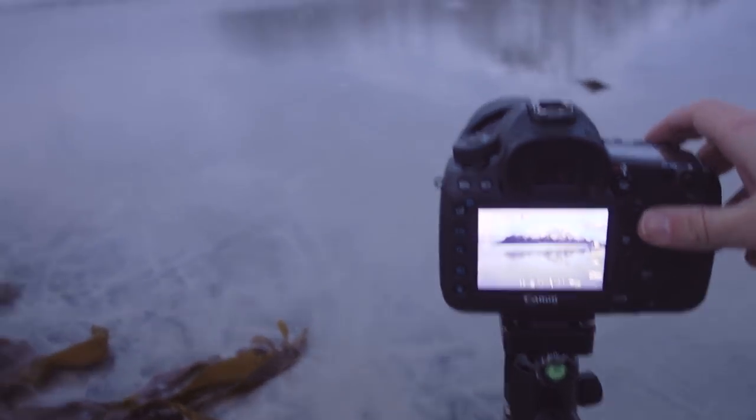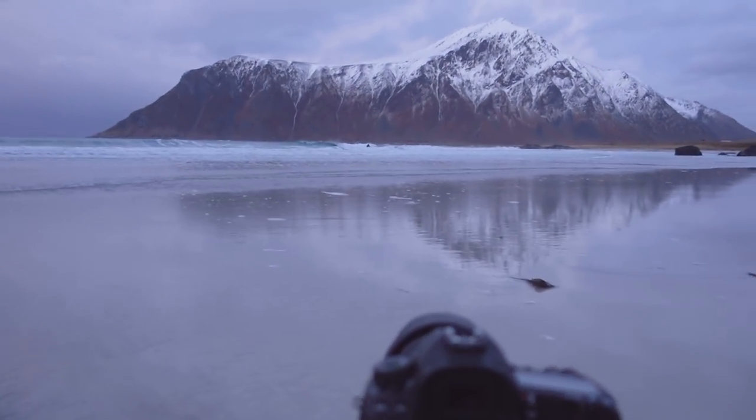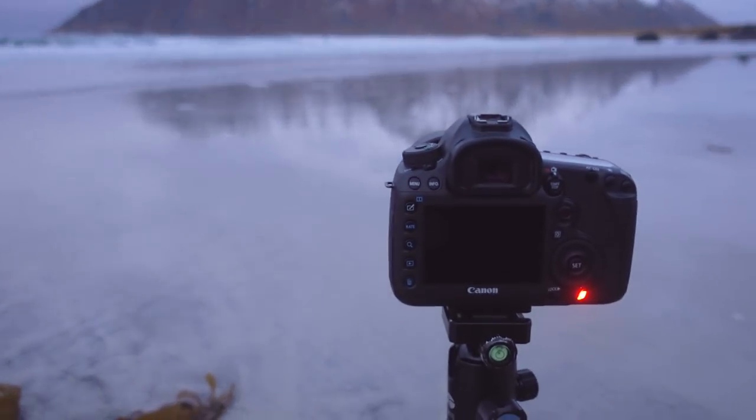Right now I am trying to catch the reflection of this mountain with the tripod low into the water. I have a fairly closed aperture of f/13, which forces me to have a fairly long shutter speed, but it's okay because it smooths out the water. It has started raining so it's not optimal, but I've already got some shots that are fairly good.